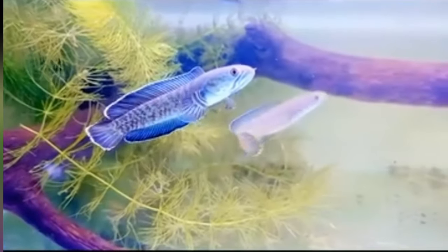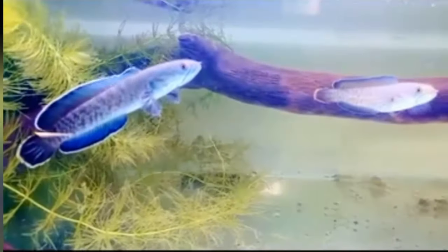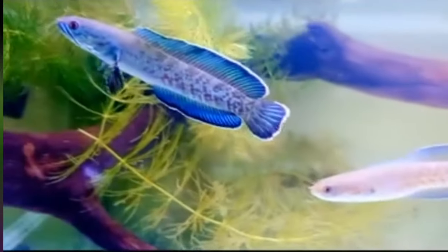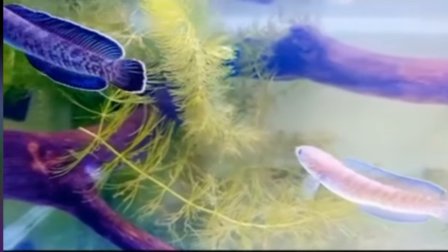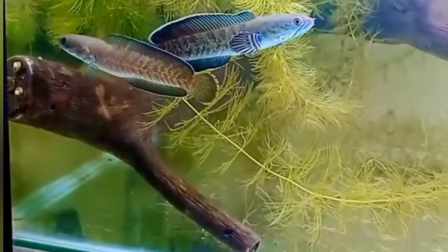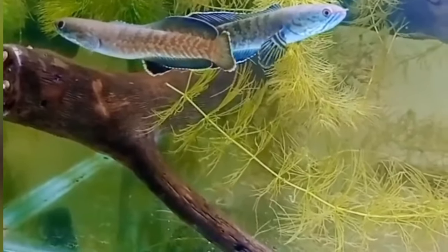Here again we have chana, or snakeheads. These are beautiful fish that are totally illegal in the U.S. because two species out of the 50 are possibly very invasive. With those pectoral fins they can walk on land — up to a mile in a day, up to about 2.3 kilometers.